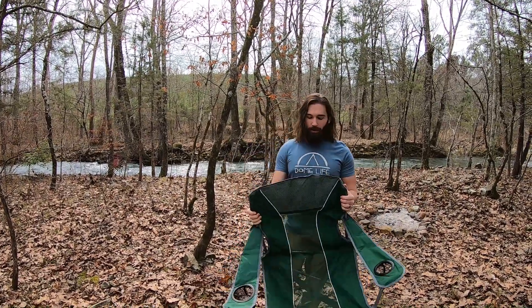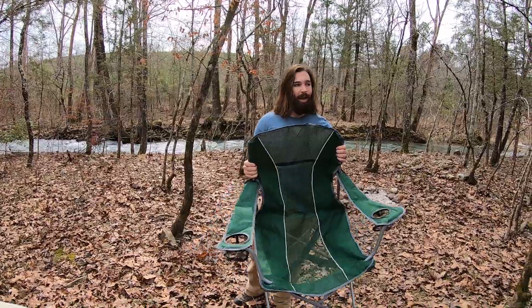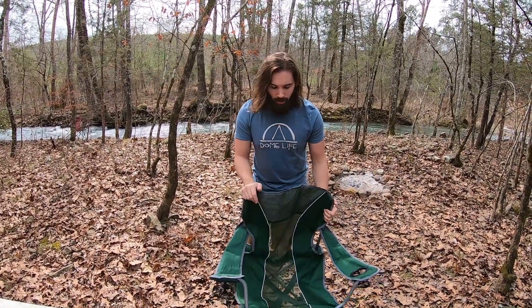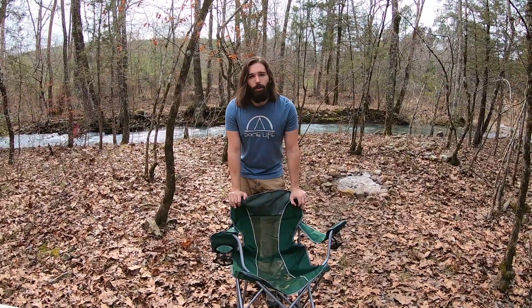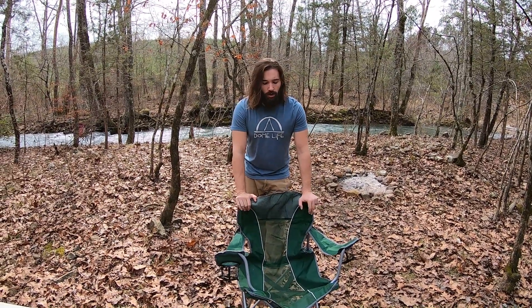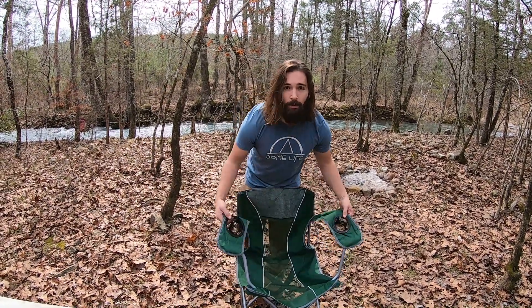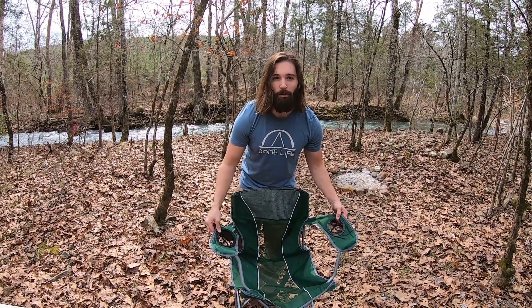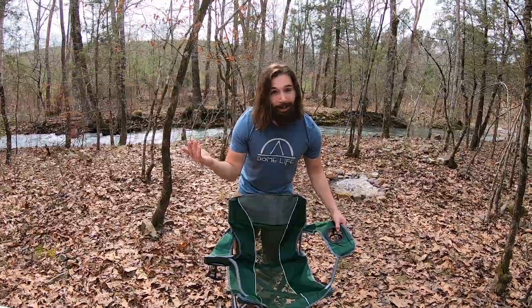Chairs — we like to bring these larger chairs where we have the room in the truck, versus those little ones we took kayak camping. We got these at Walmart — Ozark Trail, really good chairs, sturdy, spacious, with cup holders. Because you don't realize how often you need a place to set something like a water bottle, a GoPro camera, or anything else.